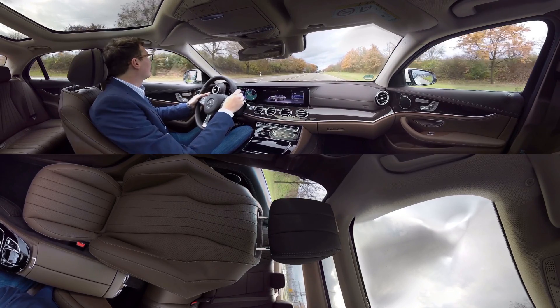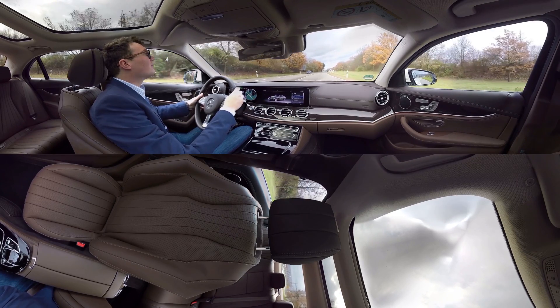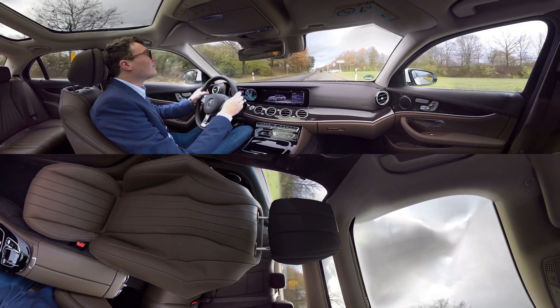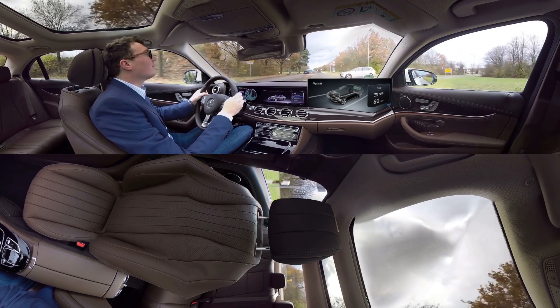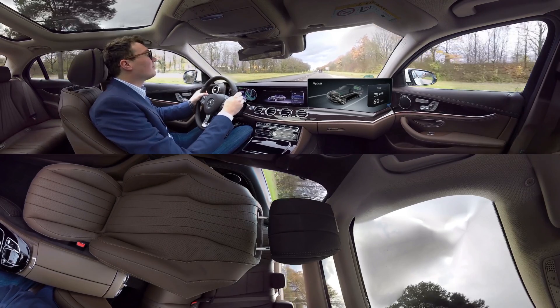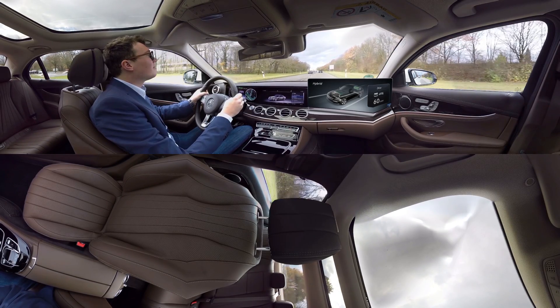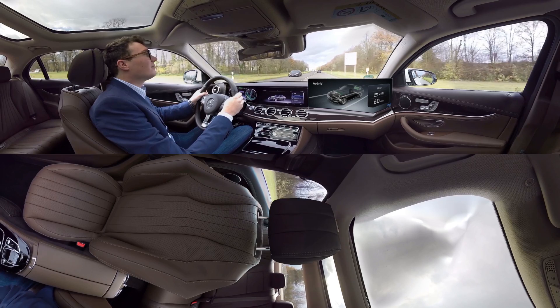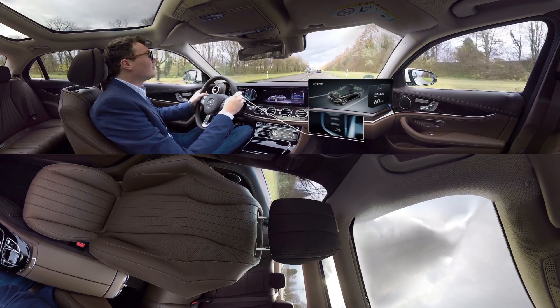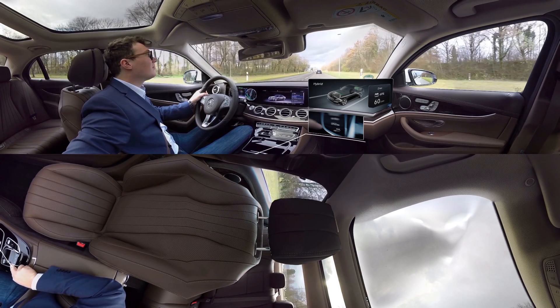Our hybrid vehicles are designed to be really intuitive. Even the first time you drive one, you'll straight away get a sense of the comfort and convenience that are the hallmarks of Mercedes-Benz. An intelligent operating mode strategy automatically selects the ideal combination of combustion engine and electric motor to give you the best possible balance of energy and range for efficient driving. You also have the option of switching manually between the driving modes.